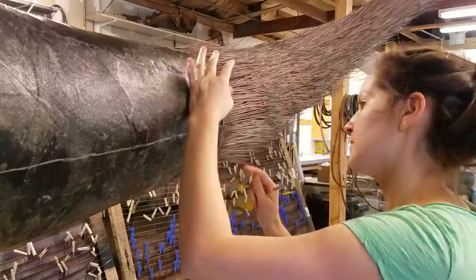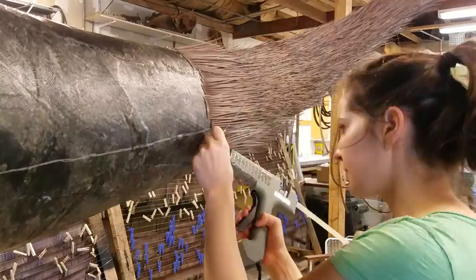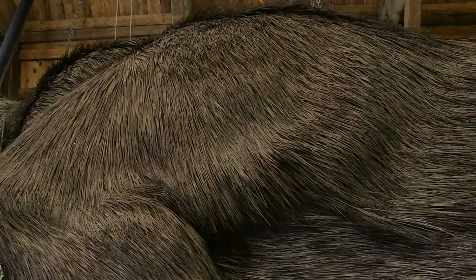From the tail to the base of the skull we have essentially a quarter of a million feathers — 250,000 feathers applied in small groups or individually all the way up. That's been an immense job for a big team of people.